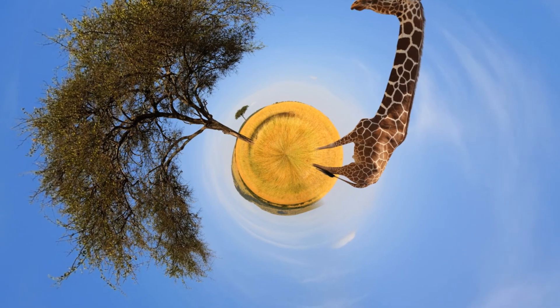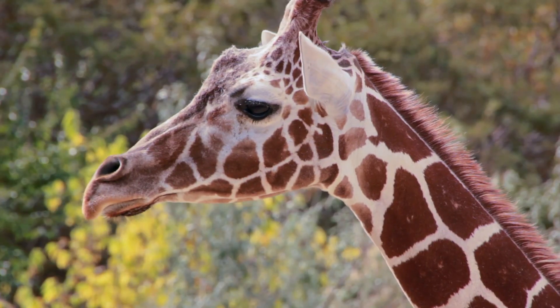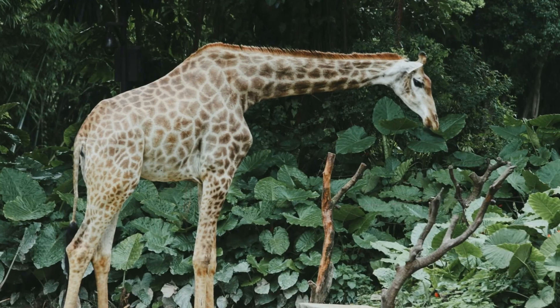G is for giraffe. Today we meet the tallest animals on land. Say hi to our buddy Gigi the giraffe. Hello friends. This is Gigi, your giraffe guide.